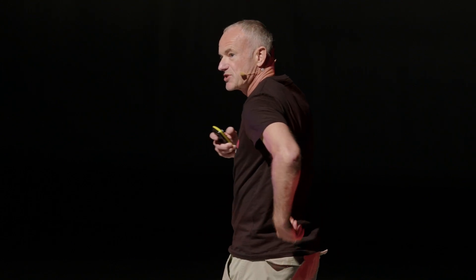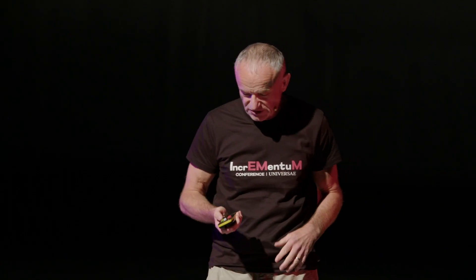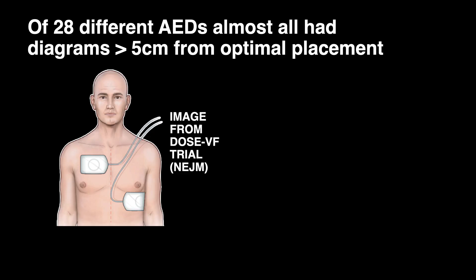The brilliant DOSE VF study that showed superior outcomes with vector change defibrillation or double sequential defibrillation compared with anterior lateral, published in the New England Journal, had this diagram for their control group — the anterior lateral group. Now, I very much hope this wasn't how they placed the pads, but even the New England Journal is putting pictures like this.